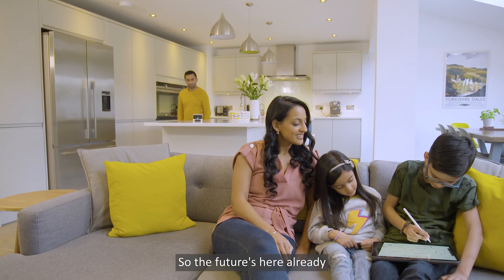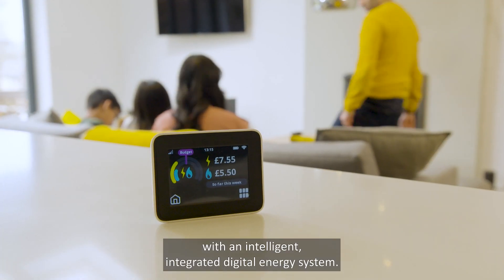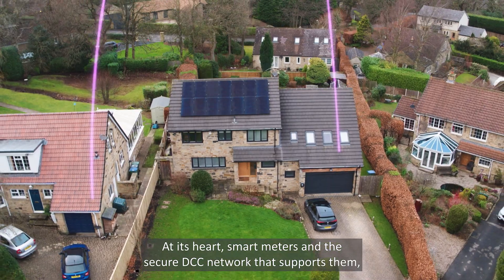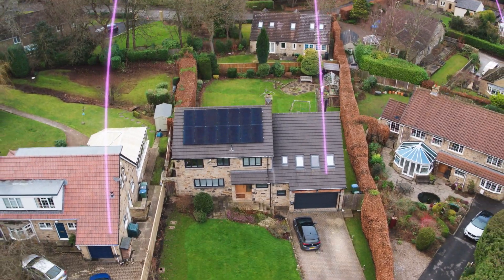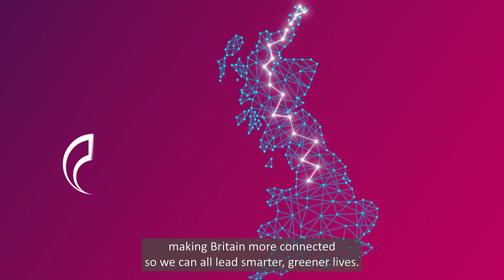So the future's here already with an intelligent, integrated digital energy system. At its heart, smart meters and the secure DCC network that supports them, making Britain more connected so we can all lead smarter, greener lives.